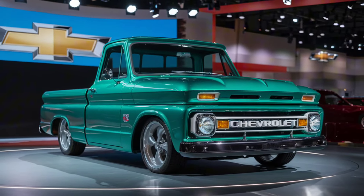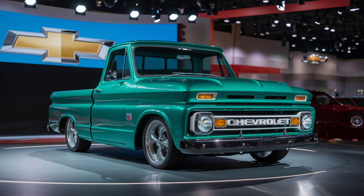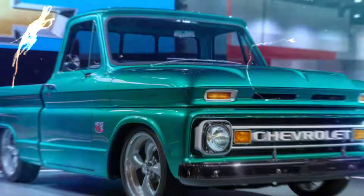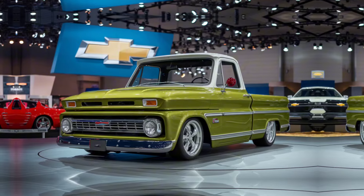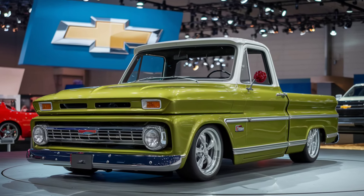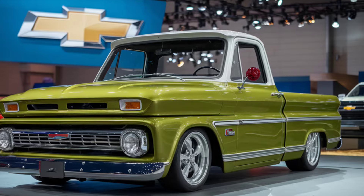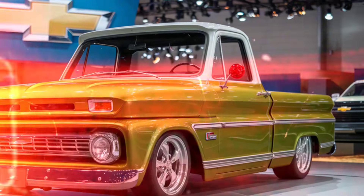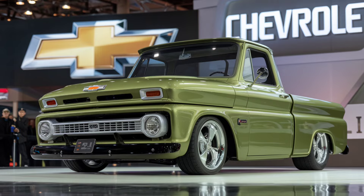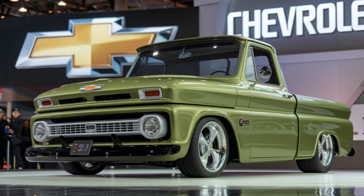One of the best aspects of the 2025 Chevrolet C10 pickup truck is its customization options. Chevrolet offers a variety of trims, colors, and accessory packages to make your C10 truly unique. Whether you want to go for a classic look with vintage decals or a modern aesthetic with sleek metallic finishes, there's something for everyone.